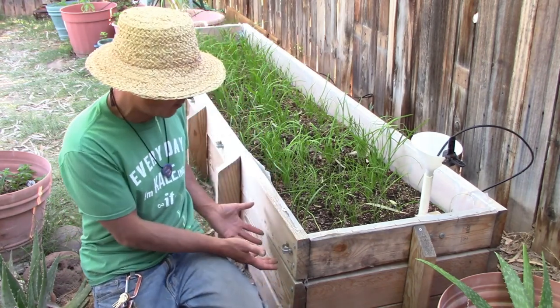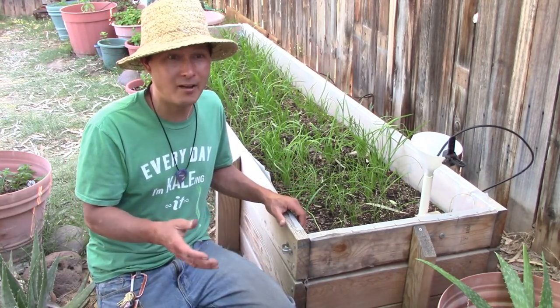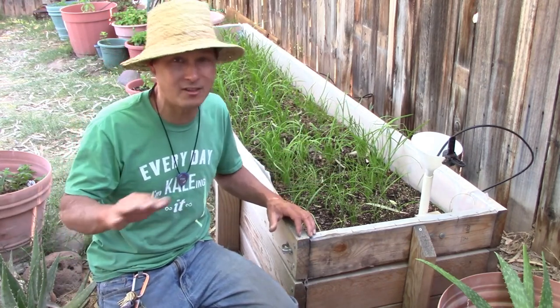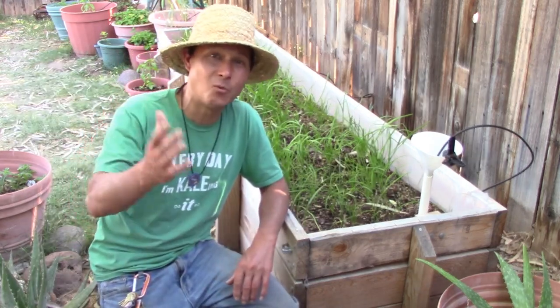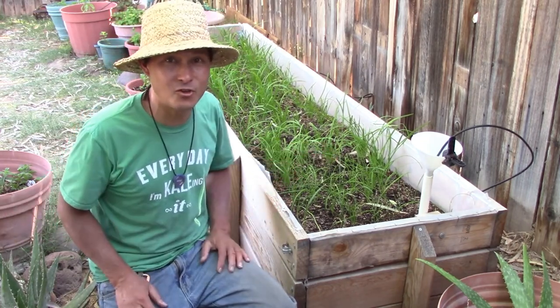That's going to make it a lot easier — an IBC tote could be fifty to seventy bucks depending on where you live. Chop it in half, add the soil, a couple of drain tubes, plugs, and fittings, and you're done. Super easy, super cheap. Thumbs up if you want that video and leave a comment below. Now I'm going to interview Ronnie — the guy who built all this — and he's totally convinced this is the future of gardening, especially in desert climates.